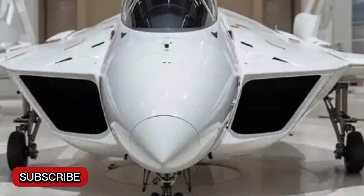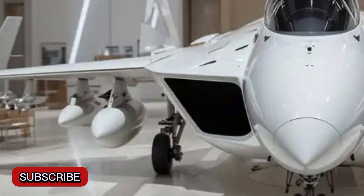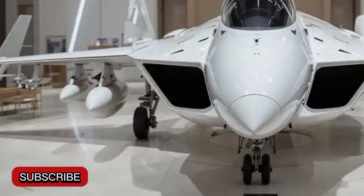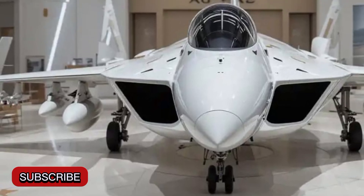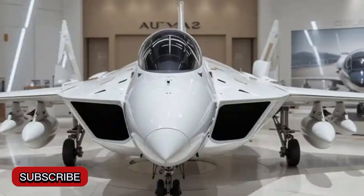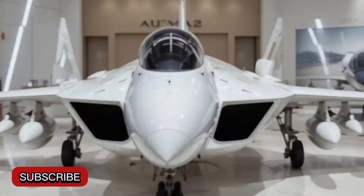What makes the Gripen stand out among other fighter jets is its advanced electronic warfare system and sensor fusion. The aircraft uses an AESA radar — active electronically scanned array — IRST infrared search and track, and a highly modern electronic countermeasure suite. This allows the Gripen to detect enemy aircraft, ground targets, and incoming missiles while staying stealthy and hard to detect itself.